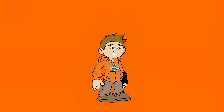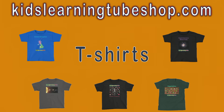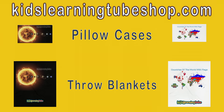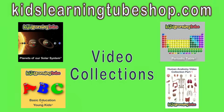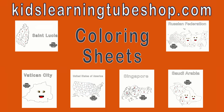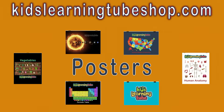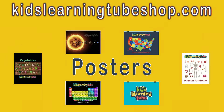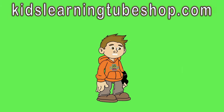Find all your favorite merch at KidsLearningTubeShop.com. You can get t-shirts, throw blankets, and pillowcases from any video subject in the Kids Learning Tube collection. You can purchase your favorite music, get your favorite coloring sheet, enjoy school with your new Kids Learning Tube backpack and tote bag, and hang your favorite poster in your room. Go to KidsLearningTubeShop.com and get your favorite merch today.